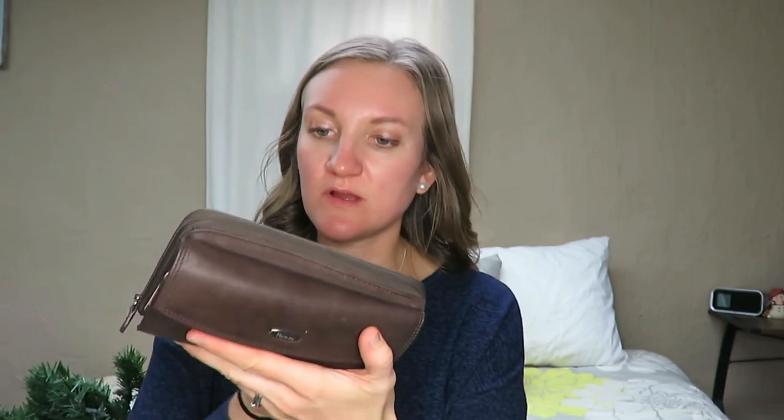Then I found this wallet for four dollars. I needed a new one — mine was from high school. It just has really lots of space and it was brand new in the case still. So that was a fun find because I needed to update.